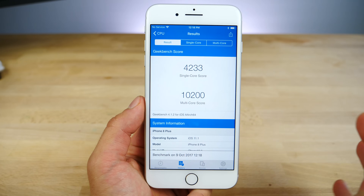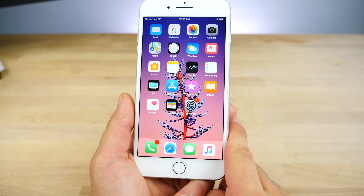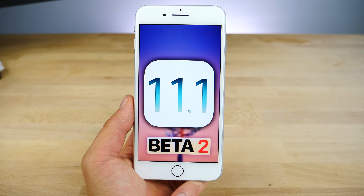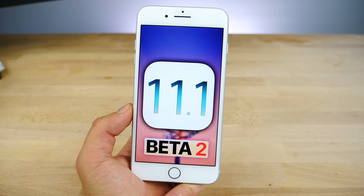Not too far off — a little bit behind but pretty close in terms of numbers. Definitely not something I would use on a daily basis just because of the beta tag, but definitely getting closer to final release. So there it is guys — iOS 11.1 Beta 2. Stay tuned for more updates on this, but seriously, an update I am really looking forward to. Peace.